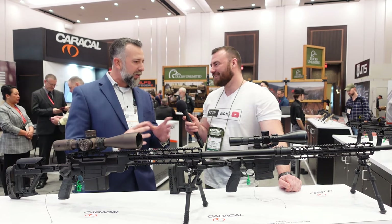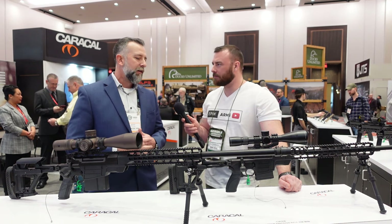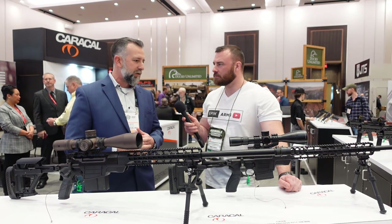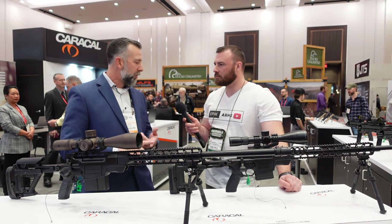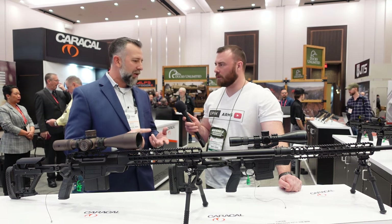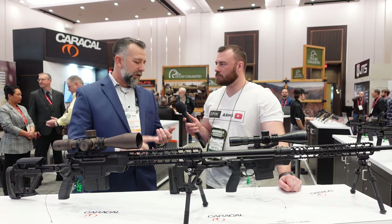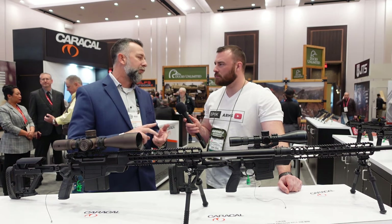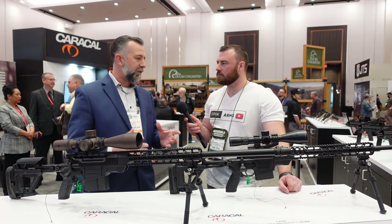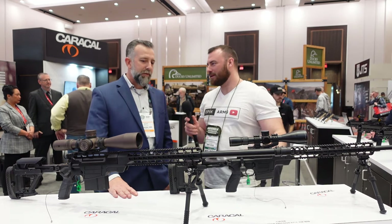Everything that we make, with the exception of our competition Versus lines, is 100% tested and validated to the U.S. TOP for small arms and shoulder-fired weapon systems, as well as NATO AC-225 standards for durability, endurance, reliability, destructive testing, sand, mud, and water. So this is built around military procurement standardization.